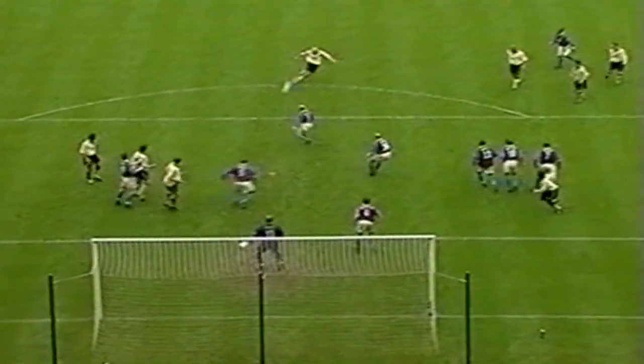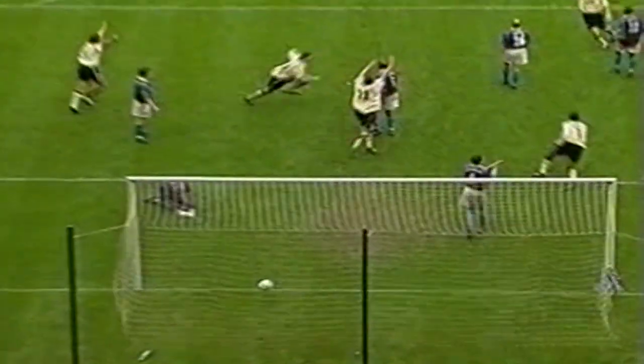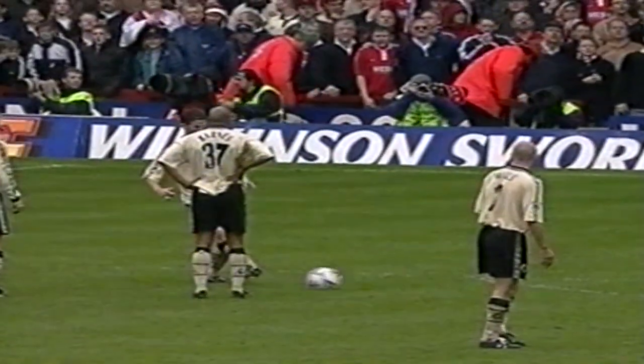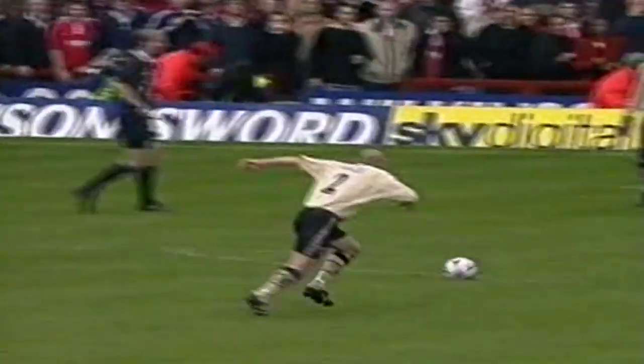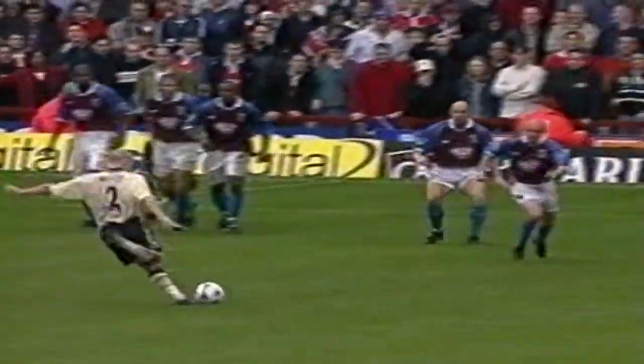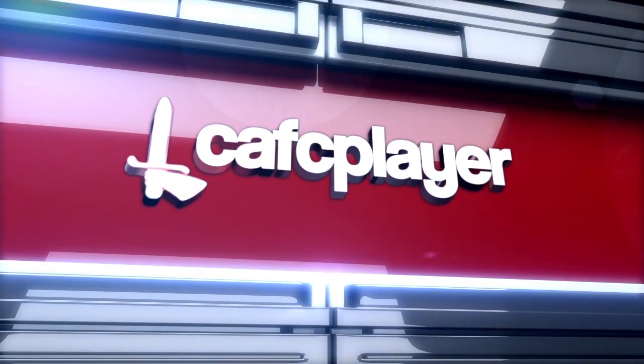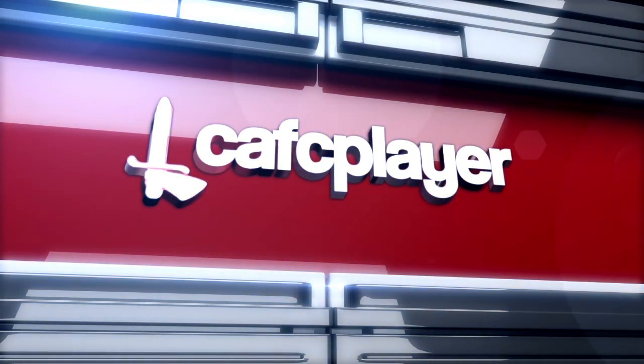Beautifully done. Straight down the slot. Slight deflection, took it away from Oakes. What a calm free kick in such circumstances. And a strike — got a little touch off right, I think. But no matter to those behind the goal.